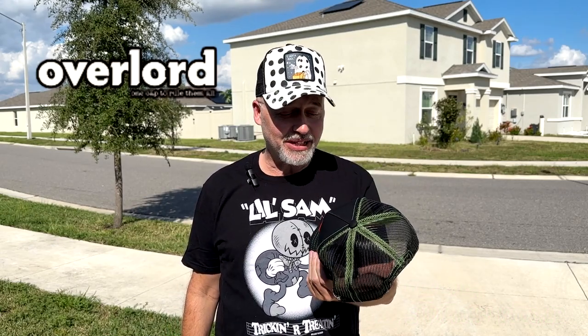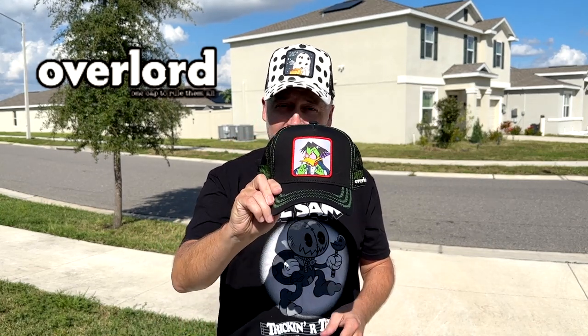They have a lot of cute stuff, but they've got some fun Halloween horror-related caps as well, like this Peanuts 'I Got A Rock' or Count Ducula. If you are not familiar with Overlord Caps, I am going to give you a closer look at a couple of the products they have to offer.